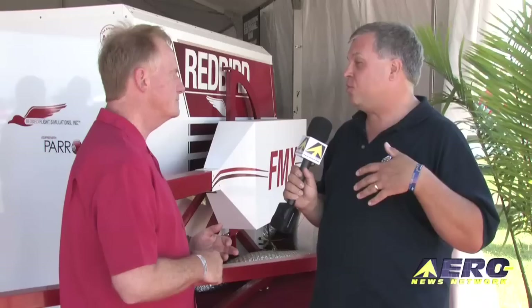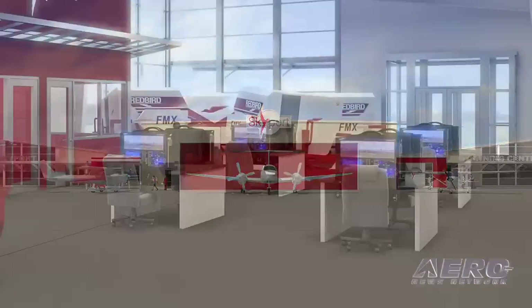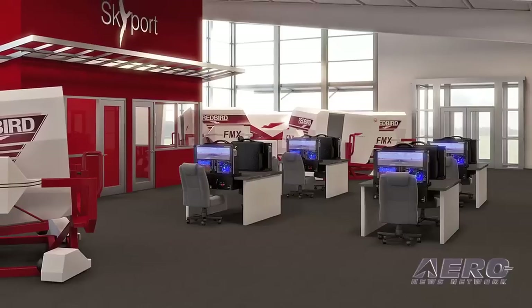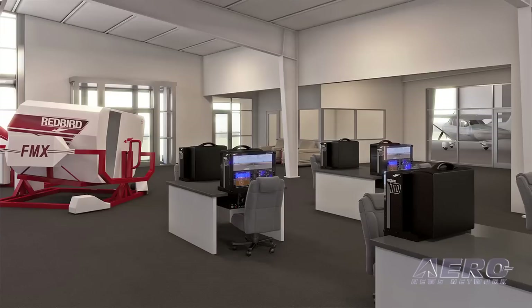As you get into the new Skyport facility going down in Texas, is this the simulator that folks are going to see, or will there be a variety? We'll have a variety because the Skyport is not only a school, it's primarily a laboratory. We'll have eight of these running in the laboratory, but we'll also have the Crosswind Trainers and the TDs because we're going to be running Parrot on these systems and doing a lot of different kinds of training. We always have about five new projects in R&D and don't generally tell people about them because most are a dead end — but every once in a while a really good idea pops out, and every new machine or process will end up in the laboratory.